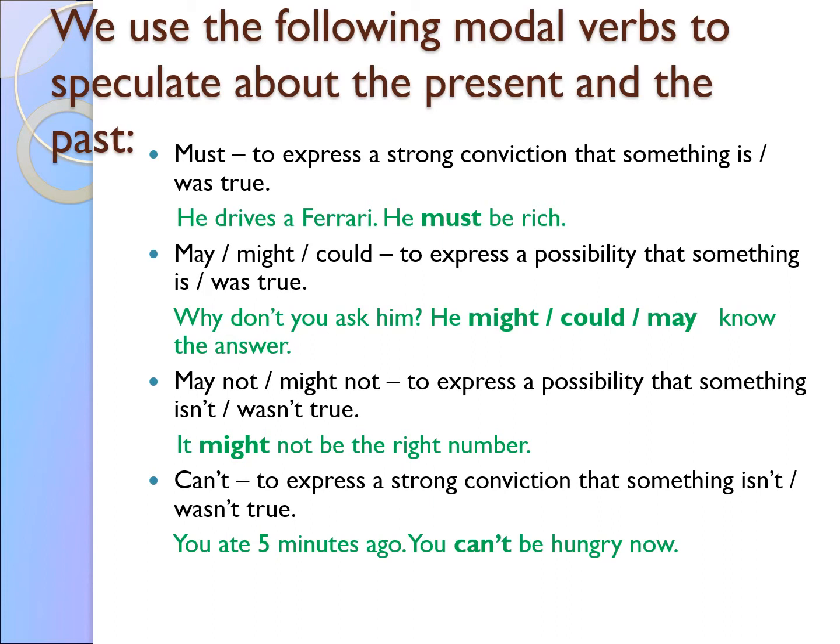We use the following modal verbs to speculate about the present and the past. 'Must' — to express a strong conviction that something is or was true: 'He drives a Ferrari, he must be rich.' 'May/might/could' — to express a possibility that something is or was true: 'Why don't you ask him? He might/could/may know the answer.' 'May not/might not' — to express a possibility that something isn't or wasn't true: 'It might not be the right number.' 'Can't' — to express a strong conviction that something isn't or wasn't true: 'You ate five minutes ago, you can't be hungry now.'